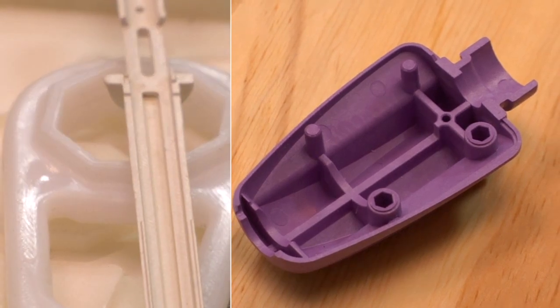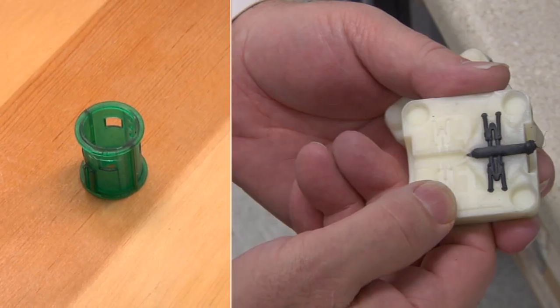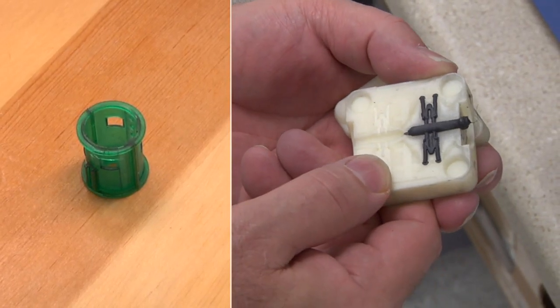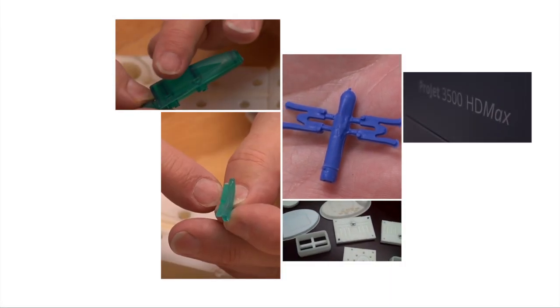Any part that we would want to do, we've been able to do with printed tooling. That's one thing with the 3D printers — it allows us to create things that you would have just imagined.